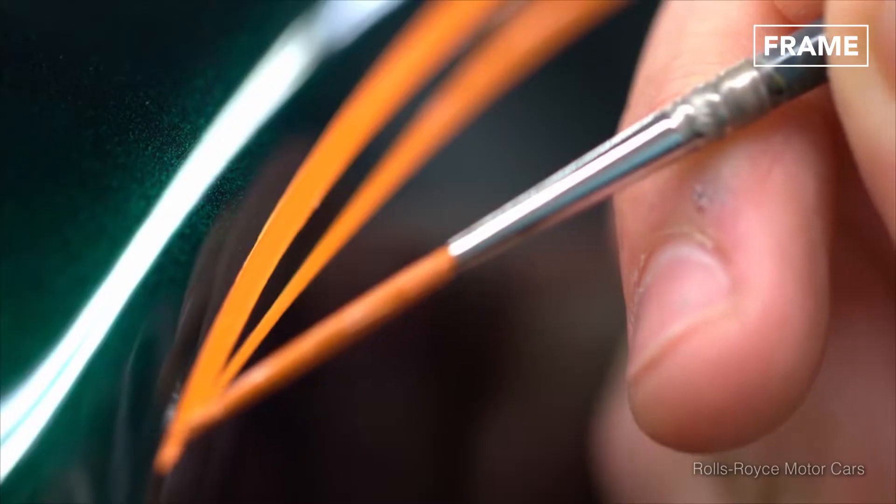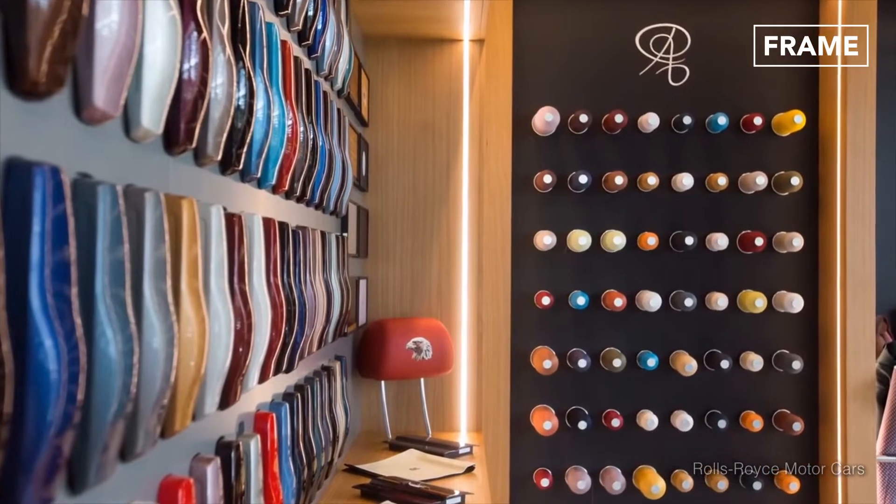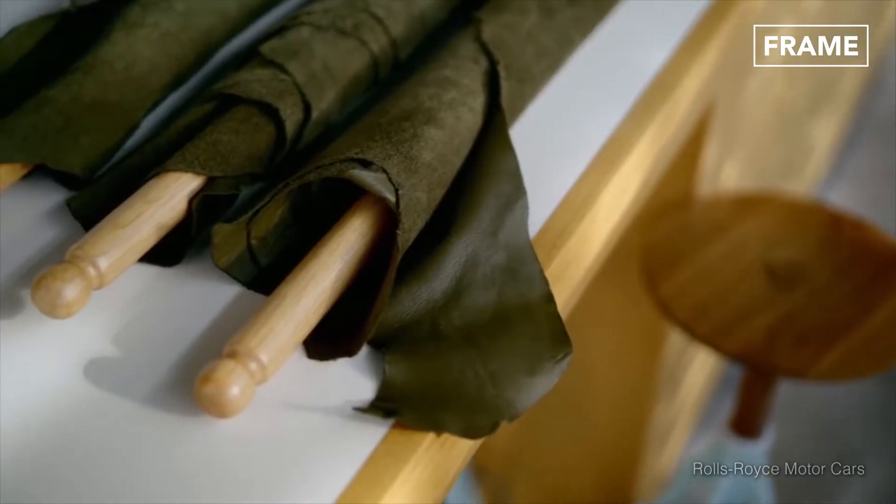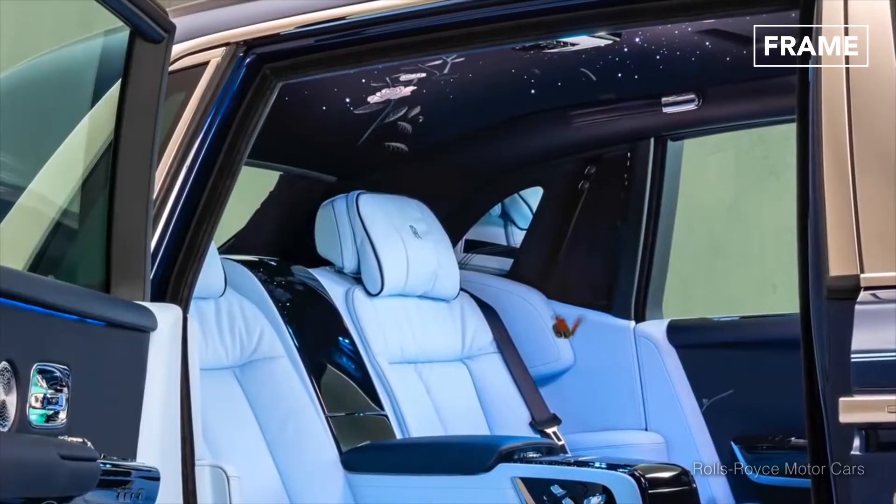The hand-stitched leather interiors, for example, require multiple hides and take two weeks to craft. The leather is shrunk and drum-dyed, resulting in a durable yet soft upholstery with evenly distributed colors.